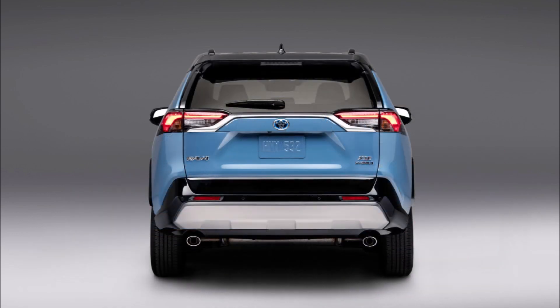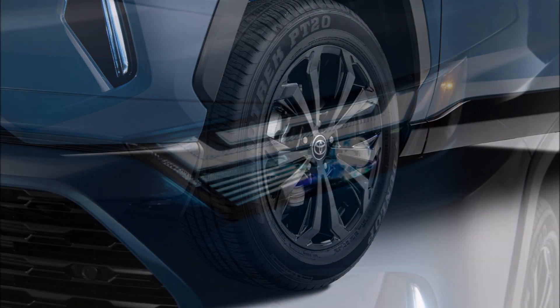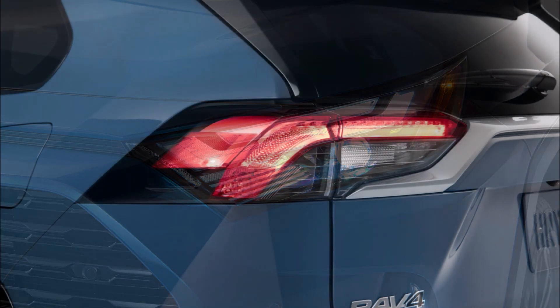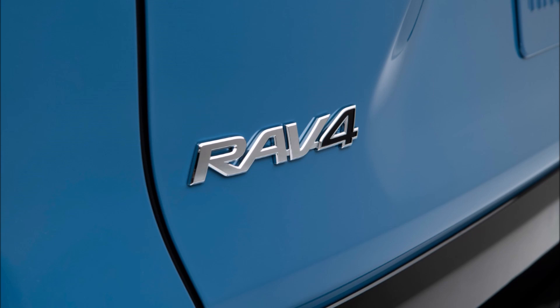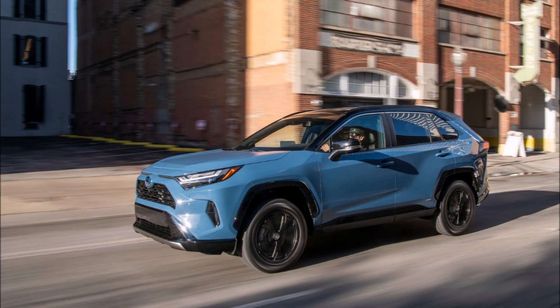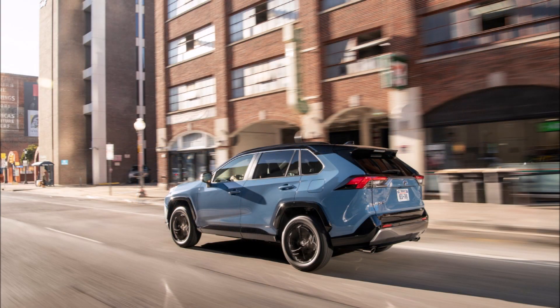The SE hybrid aims to appeal to value-conscious customers who want something sportier than the standard hybrid but cheaper than the XSE hybrid. The model comes equipped with fabric seats featuring distinctive inserts and contrasting stitching. Toyota was coy about additional details, but the model also has a seven-inch infotainment system and a six-speaker audio system.